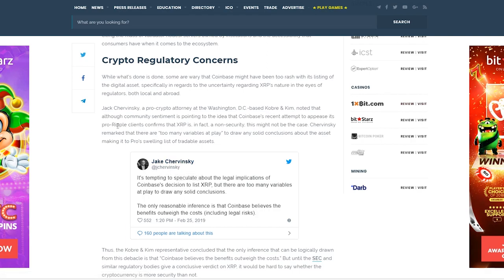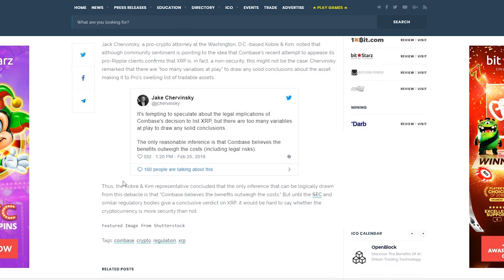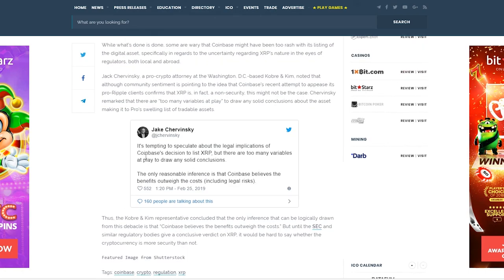Jake Trevinsky, a cryptocurrency attorney based out of Washington DC, said: 'It's tempting to speculate about the legal implications of Coinbase's decision to list XRP, but there are too many variables at play to draw any solid conclusions. The only reasonable inference is that Coinbase believes the benefits outweigh the costs, including the legal risks.' I agree with that — obviously Coinbase wouldn't have been willy-nilly about this.